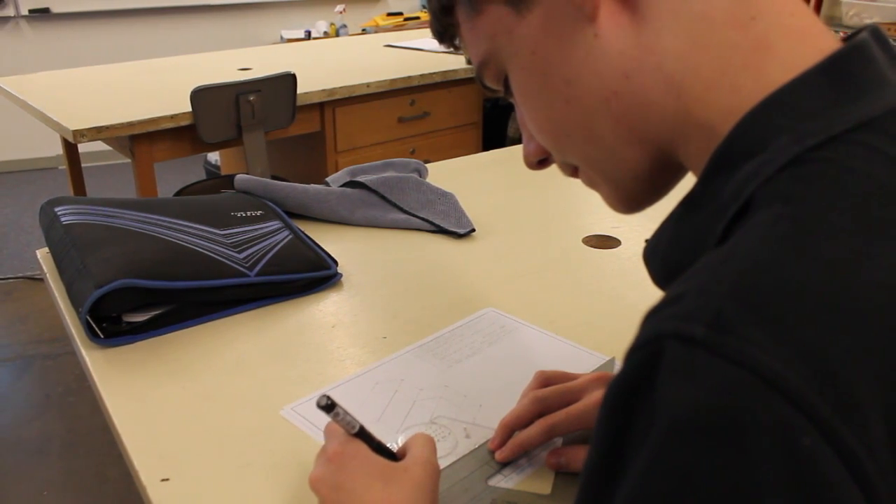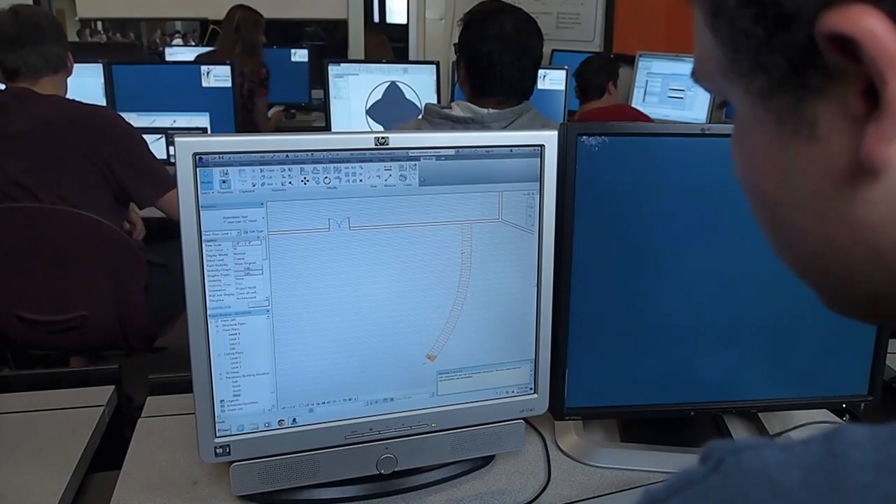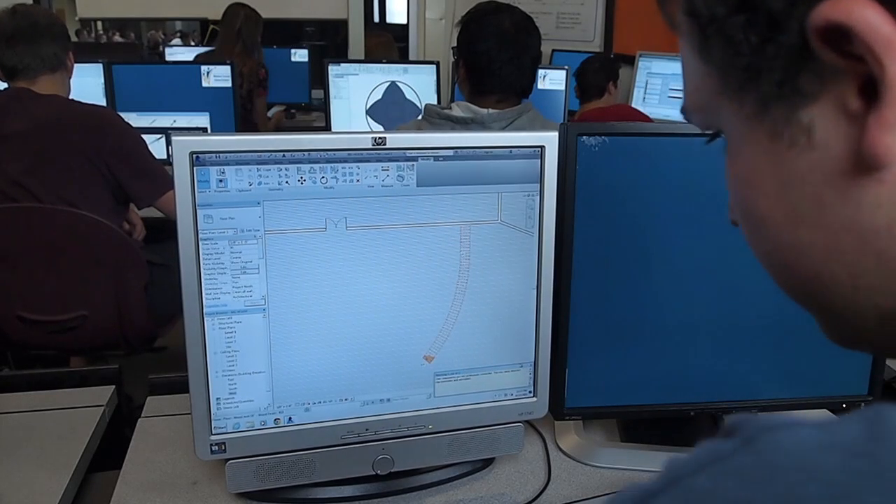The skills that the students learn in CAD are obviously computer-aided drafting and design. They're learning how to draft using these programs, the high-end programs that are available to them. They do learn basic drafting skills and basic drawing skills. Then they go into AutoCAD, which is a computer drawing program — basically reproducing drawings. Then they can go into SolidWorks, which is a 3D modeling program, and learn 3D modeling.